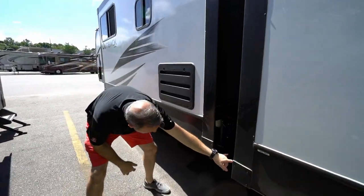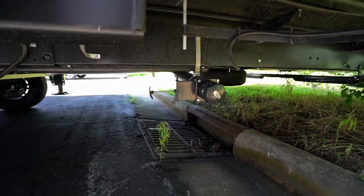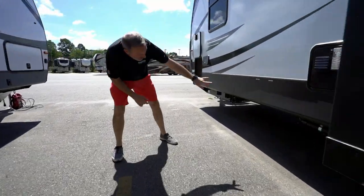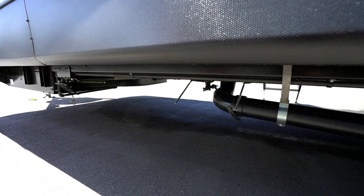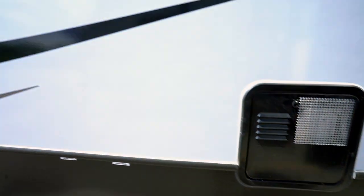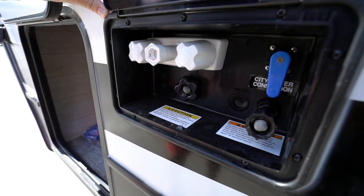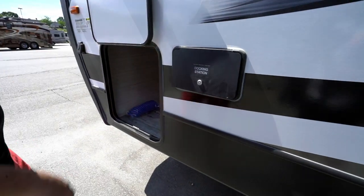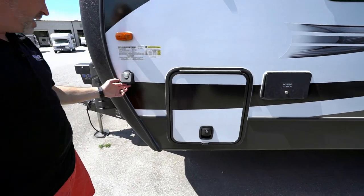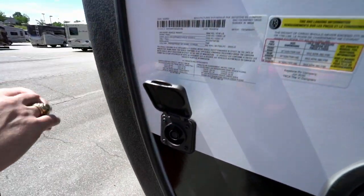Underneath the bunk room slide, we've got one of our dumps right there. The rest of the dumps are a little further down underneath the slide — always something to pay attention to. Docking station for the city water connection, the black tank flush, the external sprayer and external shower. The other side of the pass-through storage has magnetic anti-slam. And if you have solar panels, you've got your 10-amp quick connects right there.